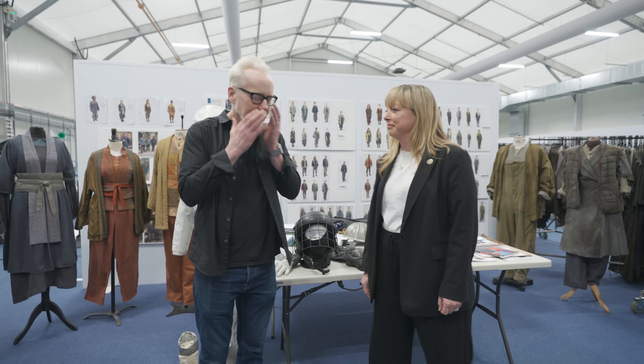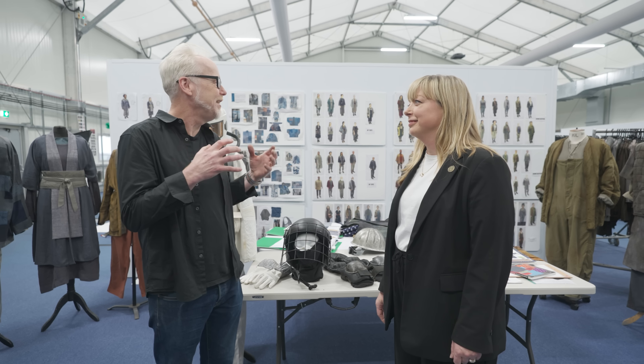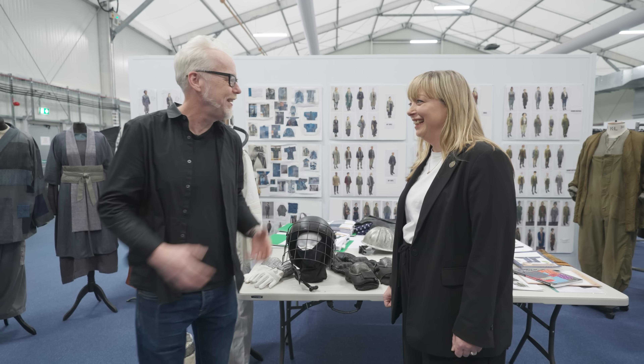Hello Sally. Hello Adam. So nice to meet you. I'm such a fan of the show. I'm really, really curious about your philosophy of costume for Silo. How do you even start to design for a world like this?